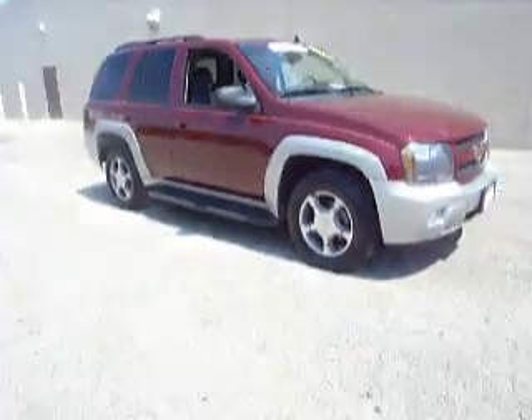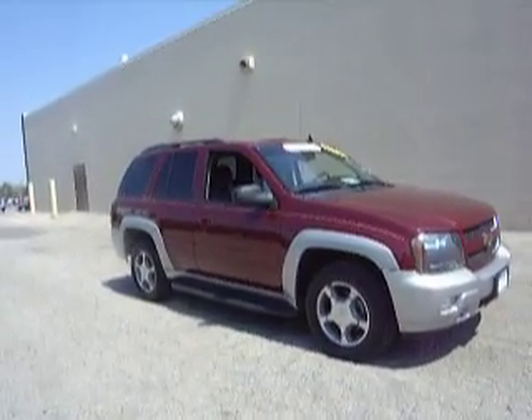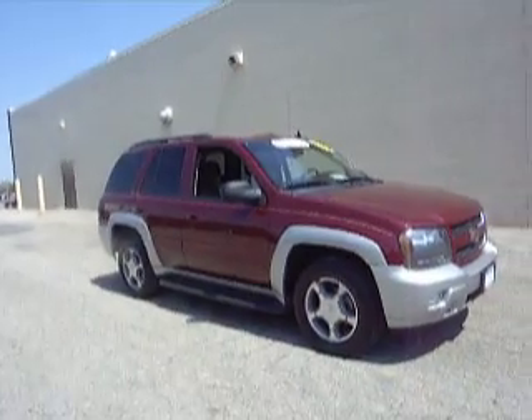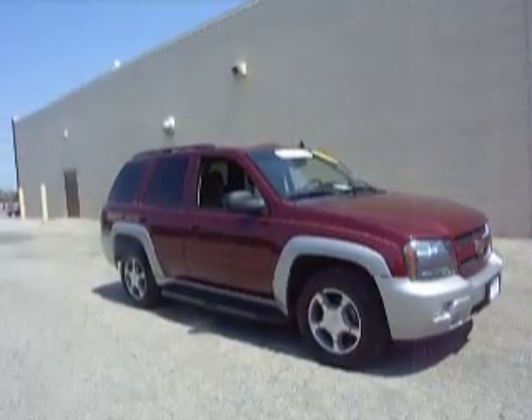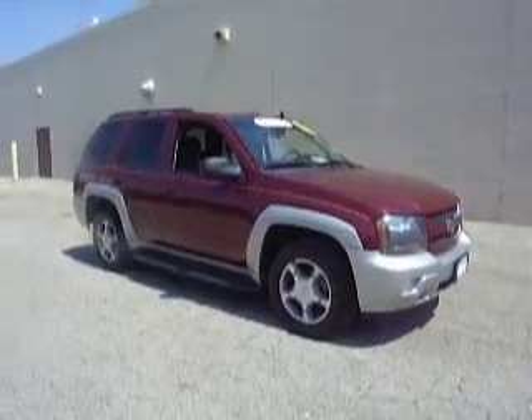For more information in regards to this 2008 Chevy Trailblazer, please contact Matt Sears at 1-800-458-0141, or you can always find us on the web at www.dpolzato.com.